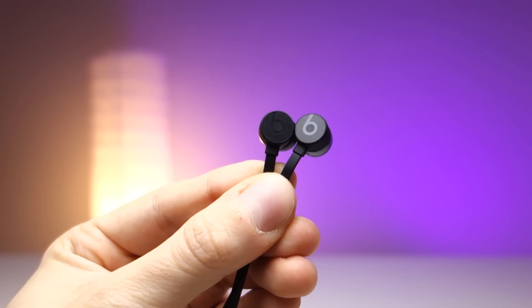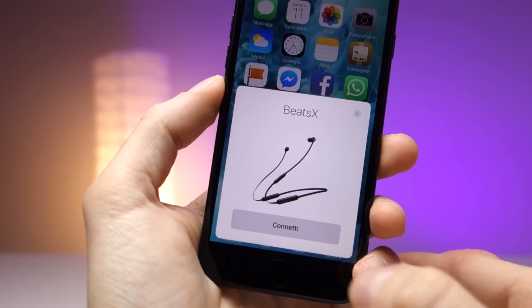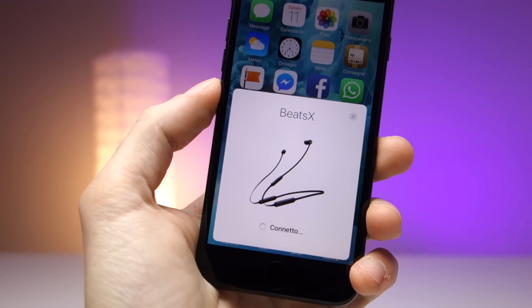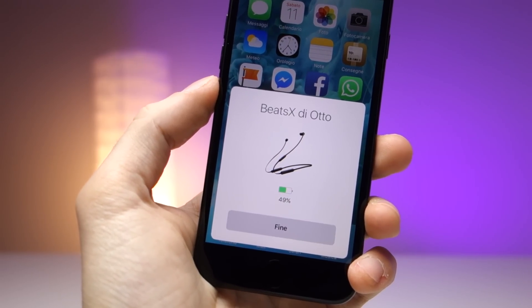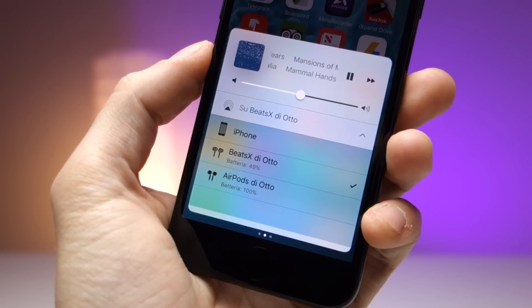ossia dal nuovissimo chip V1 che è stato introdotto in queste nuove Beats X. È lo stesso che era già stato messo nell'Apple AirPods e in alcuni altri modelli prodotti da Beats. Qual è il punto di forza di questo nuovo chip? Primo il pairing super rapido con qualsiasi dispositivo, basta un tocco e siete connessi. Il secondo punto di forza è il fatto che mette in cloud il vostro dispositivo e permette di raggiungerlo da qualsiasi altro vostro computer, iPad, tablet o smartphone.